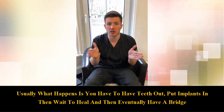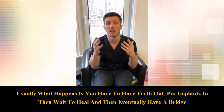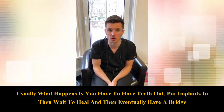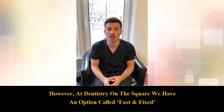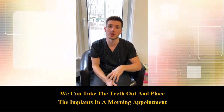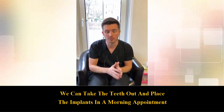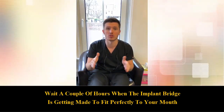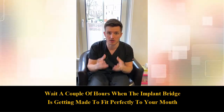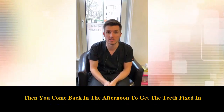Now the process sometimes has to involve taking the teeth out, leaving things to heal and putting implants in, before a few months go by and then the bridge can get built on. But here at Dentistry on the Square we have what's called Fast and Fixed available. This is a really cool system where we can take the remaining teeth out, place the implants in a morning slot, and wait a couple of hours while the implant bridge is getting processed and made to fit perfectly to your mouth, and then you come back in the afternoon to get the teeth fixed in.